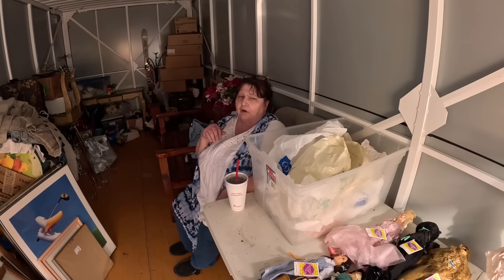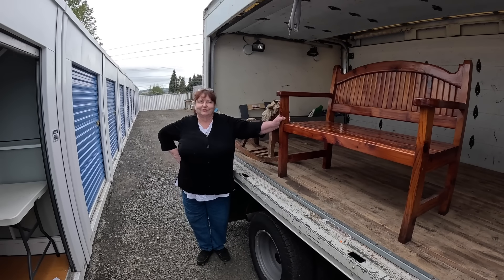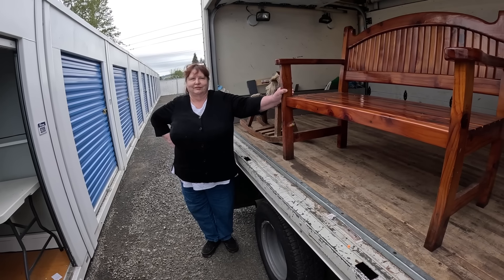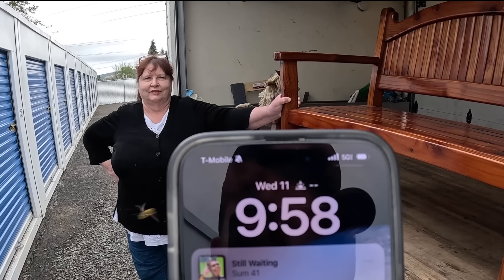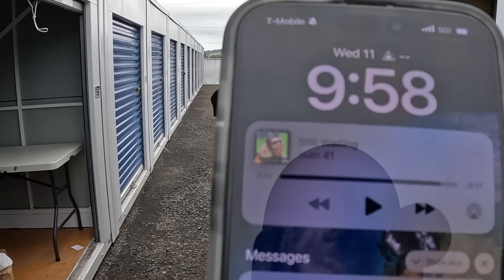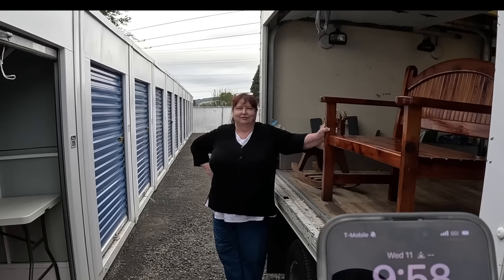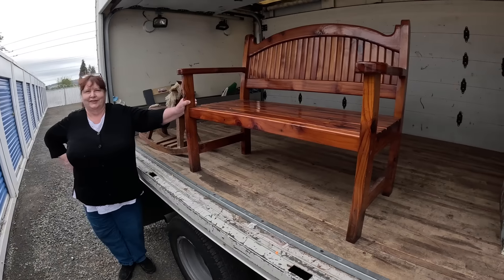All right, we're here the next day. If you look, it's Wednesday the 11th at 9:58. Wade, there's a bee on you! And the storage auction pirate is texting me while we're live — shout out to the Storage Auction Pirate. If you haven't seen him, go check him out.